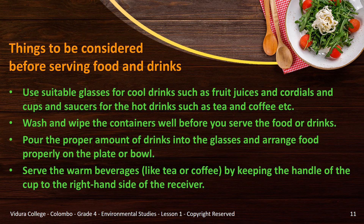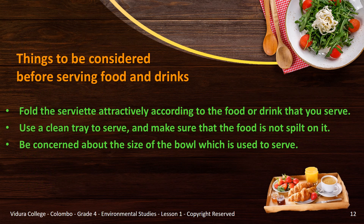You should arrange food properly on the plate or bowl as it is pleasant to the one who eats. When serving warm beverages like tea or coffee, we have to keep the handle of the cup to the right-hand side of the receiver. Fold the serviette attractively according to the food or drink that you serve, and use a clean tray to serve. Make sure that the food is not spilled on it. Be concerned about the size of the bowl used to serve. All these points are about providing comfort for the one who eats, as it's our tradition as Sri Lankans.